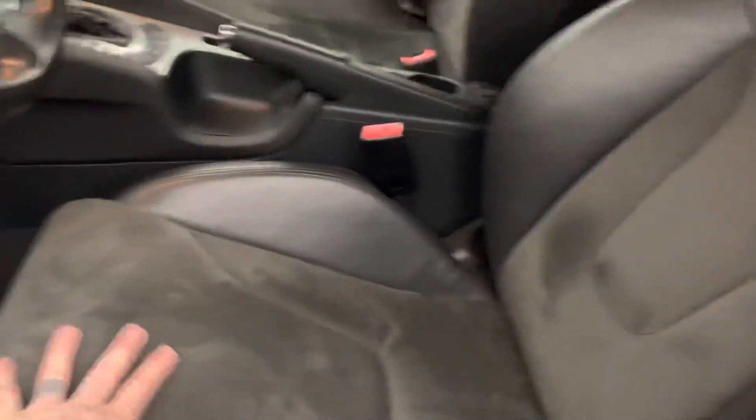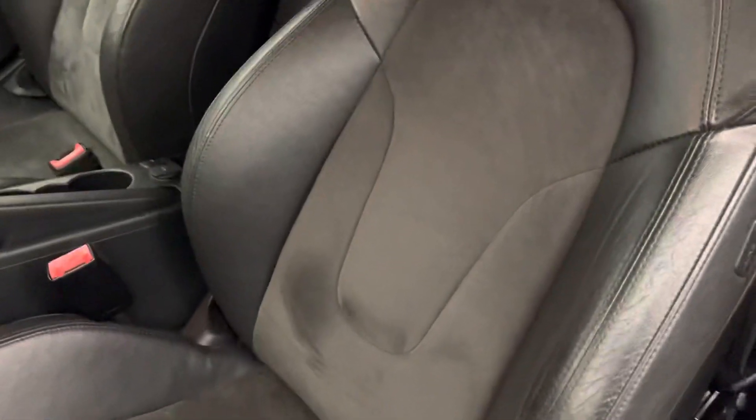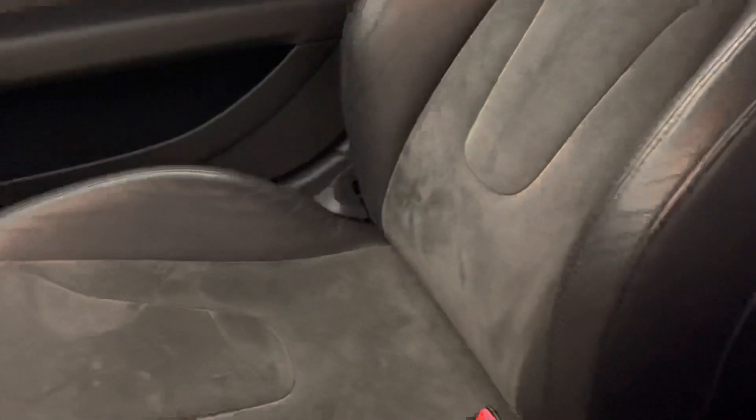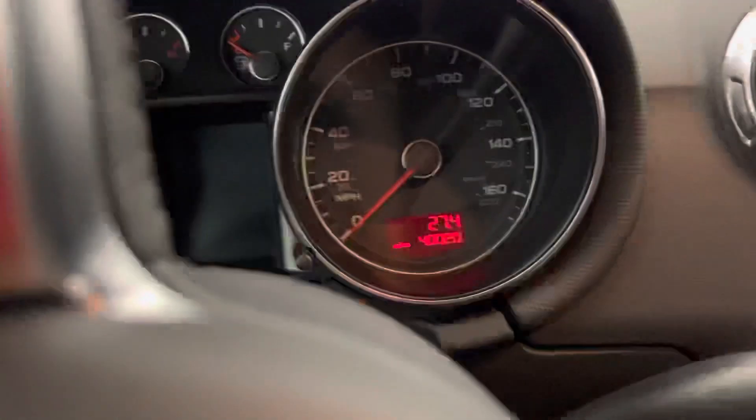Seats — awesome, straight. Bolsters are still in good shape. Love those seats. I'll crank it up for you. 40,000 original miles.